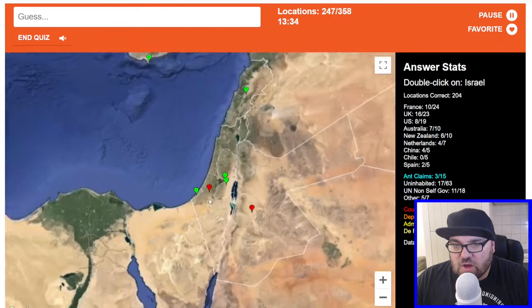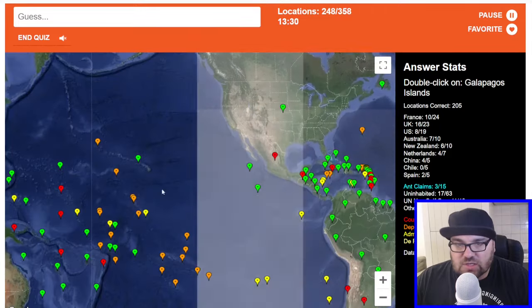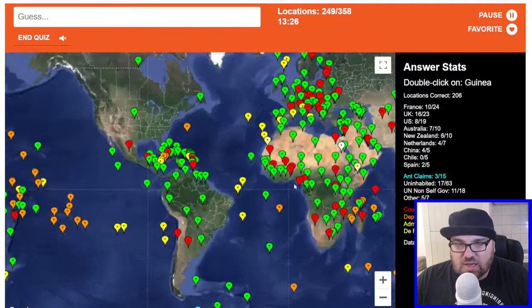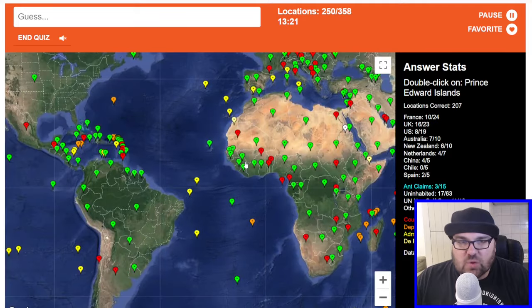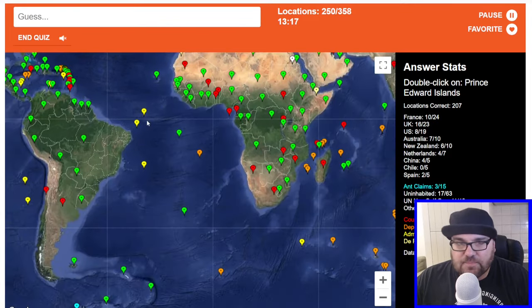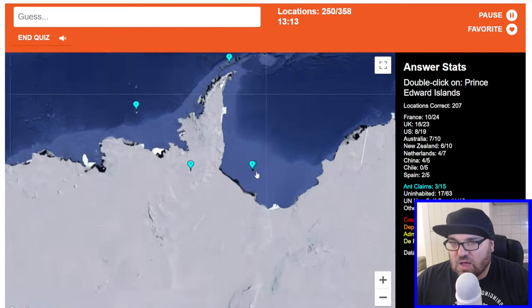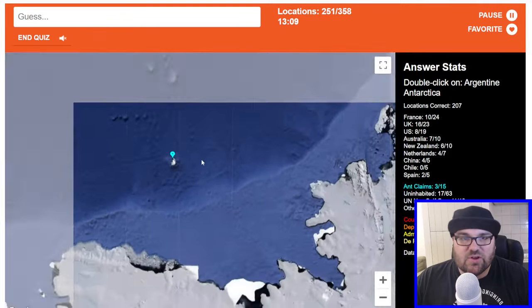Israel will be here. Galapagos Islands — these are Ecuadorian, these are Galapagos here. Guinea. Prince Edward Islands — it's not Prince Edward Island in Canada. I've never heard of it, like maybe these ones? No.